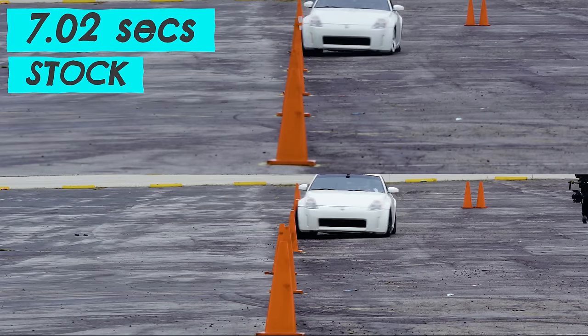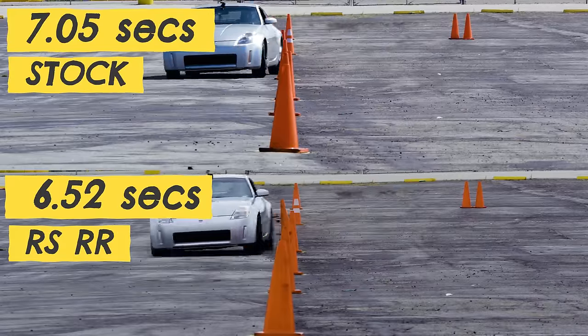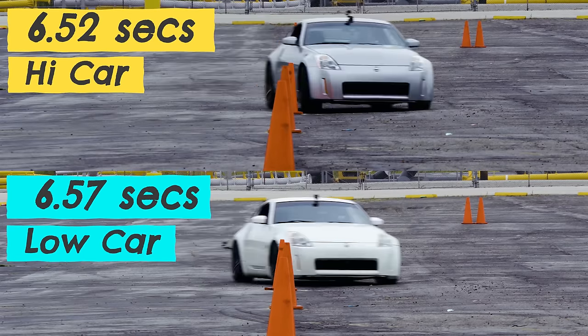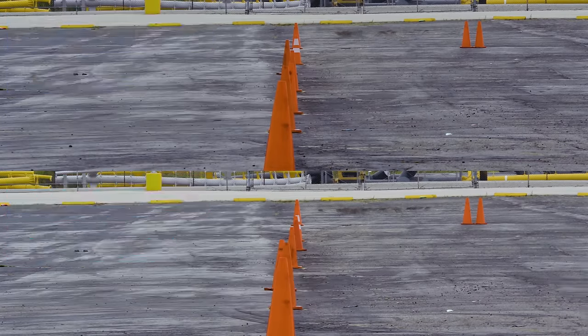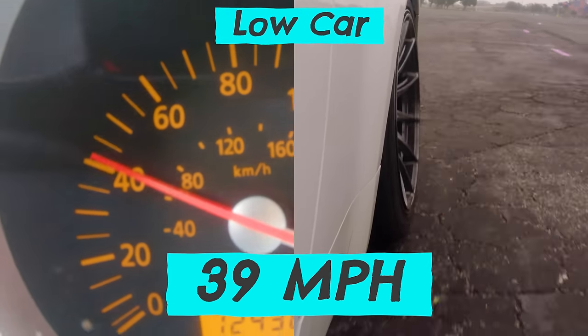For the slalom test, the tires made a huge difference for both cars compared to stock. Low Car ran a 6.57 and High Car ran a 6.52, which is a 7.6% improvement over stock — a half second difference over a 400-foot course is massive. High Car is now officially faster than Low Car, so we're tied at one and one. For the lateral G test, both cars were consistently breaking loose at around 40 miles an hour — Low Car got up to around 39 mph before breaking loose, High Car was around 41. Two miles an hour — not huge, but not nothing. Low Car's suspension probably made it more difficult to hold on.